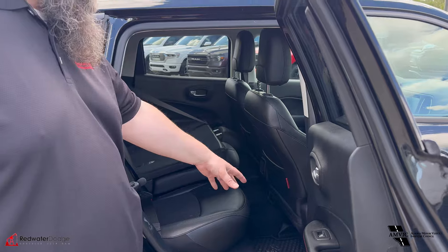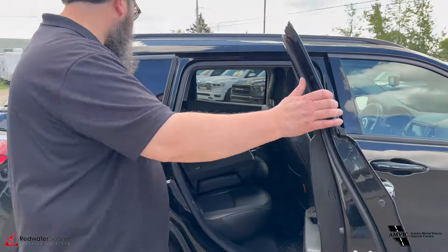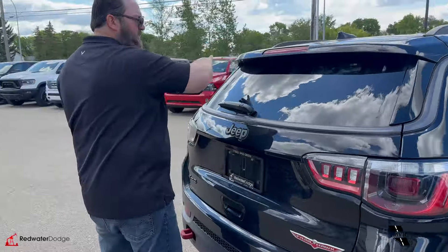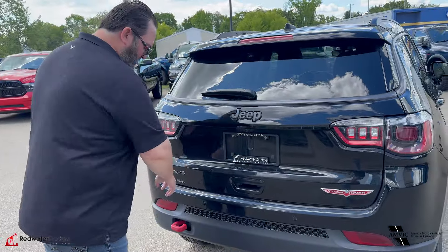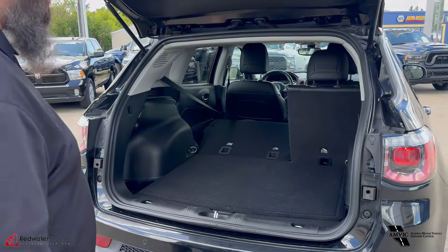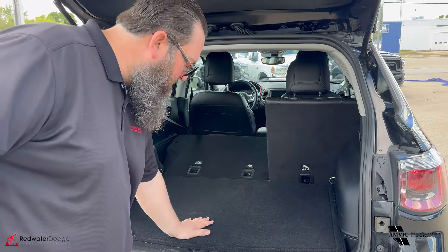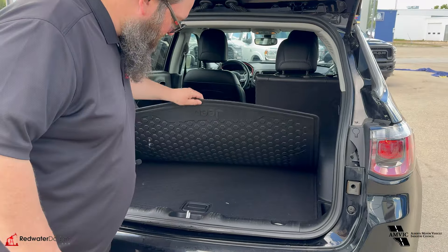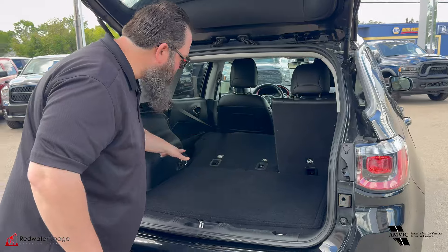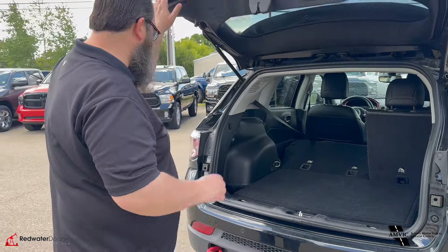You got leather in the back seat and really nice floor mats in it as well. Moving around to the back — top spoiler here with the brake lights, again with the red hook, notorious for Trailhawks. Tons of room in the back, you got the mat in the back to protect your floor, your spare tire under there with some more storage, lots of storage, and lots of tie downs as well.